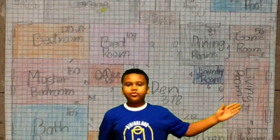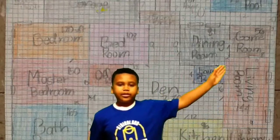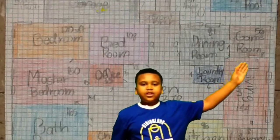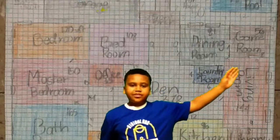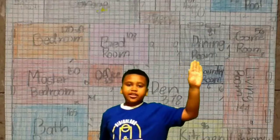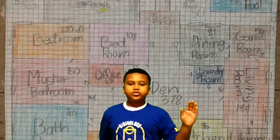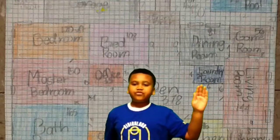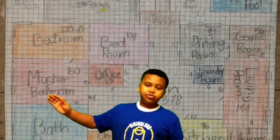It is 144 square feet and right up above it, there is your game room. It is, I think it is 56 feet. Right up here is your dining room, it is 81 square feet, and here is your laundry room, which is about 40 square feet. And then right over here is your master bedroom,